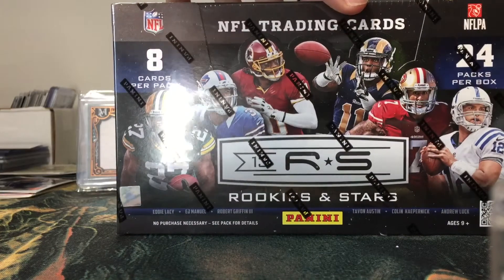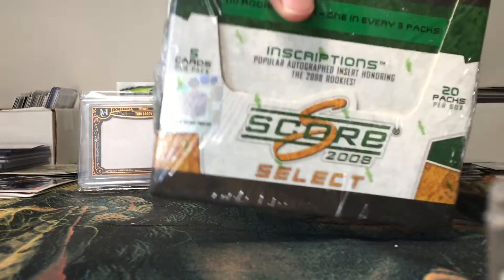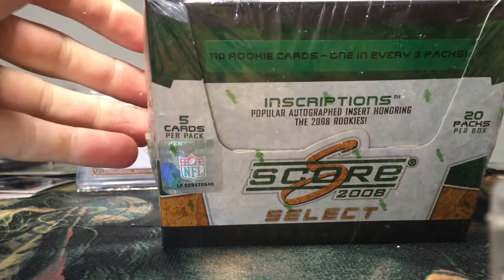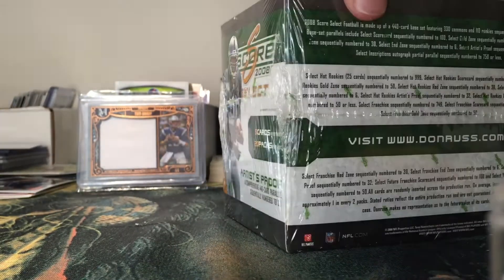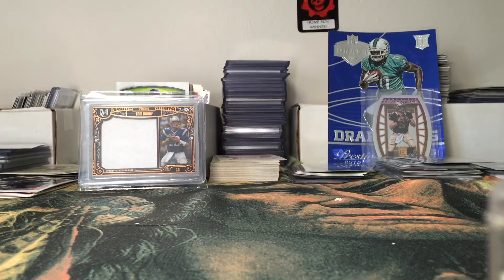We have 2013 Rookies and Stars football. We have probably one of my favorite products I've ever broken — 2008 Score Select. I absolutely love this product, it looks great and you have a ton of numbered cards you can pull out of it. I believe it's one or two autographs per box, something along those lines, but I love that product a lot.